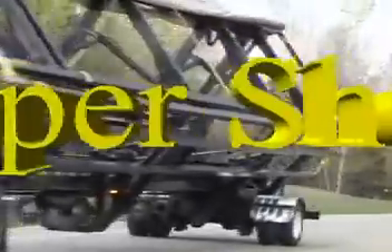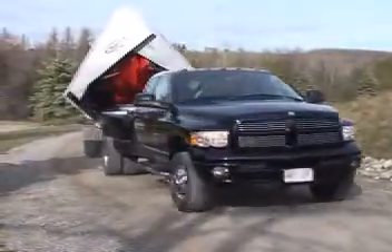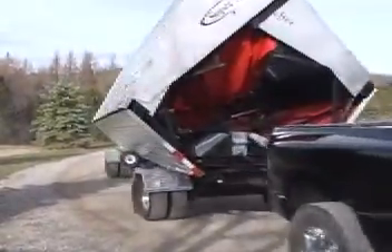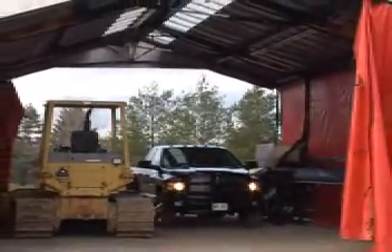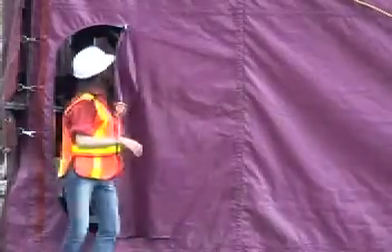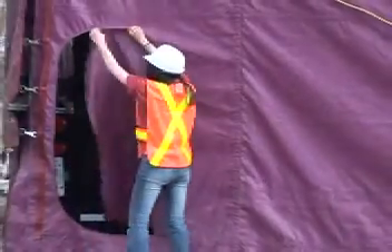Here is a portable, versatile, and affordable building that can improve your employee safety by protecting them and your equipment from the elements, and save your company production time and money. It's the SuperShelter, a patented portable building designed and built in Canada.